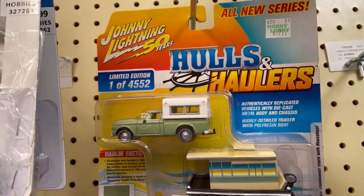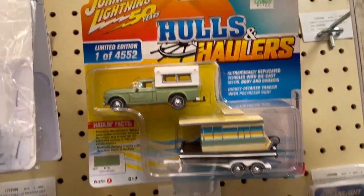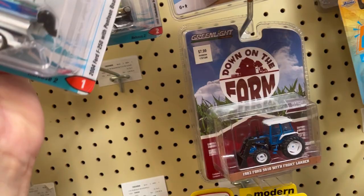That's a 1960 Studebaker truck with a houseboat — very very nice.